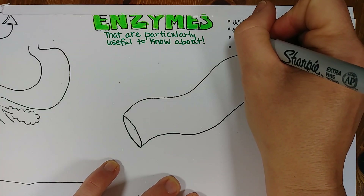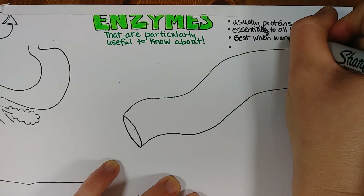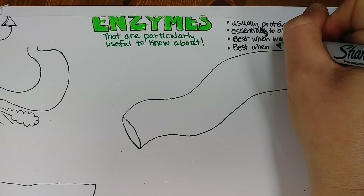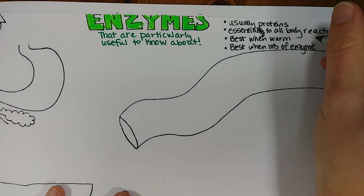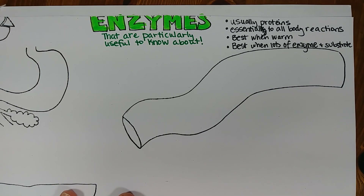They work best when it's warm — so that's like body temperature basically — they work best when you have a lot of the enzyme, and when you have a lot of what's called the substrate, or what the enzyme is acting on. If you don't have enough of the enzyme, the reaction won't work very well. Say for example if someone's lactose intolerant and they don't have enough of the enzyme lactase. If you don't have enough of the substrate, even if you have a lot of the enzyme, you're not going to get a lot of whatever product you need.